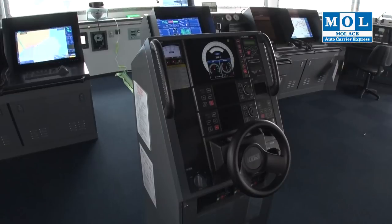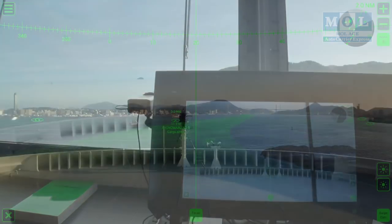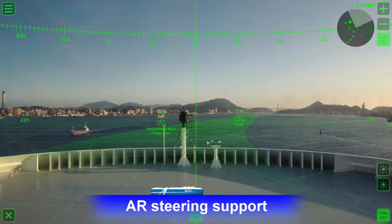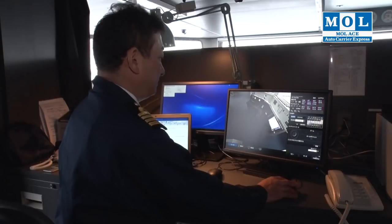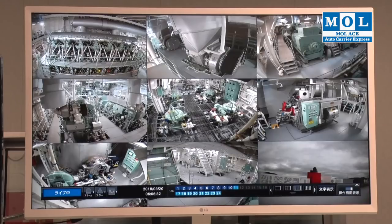Adopting the Internet of Things makes watchkeeping safer and simpler. Augmented Reality, or AR technology, displays navigation information in real-time, more accurately sensing dangers so the vessel can respond more quickly. Sensors identify defects in instruments and equipment before they cause problems, so repairs and maintenance can be completed promptly, preventing vessel downtime. MOL's optimal safety measures contain various problems before they occur.